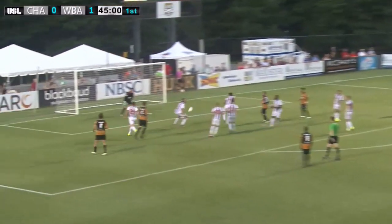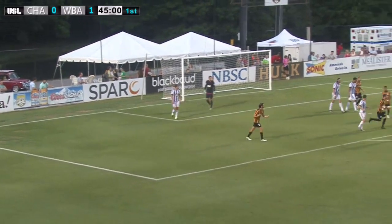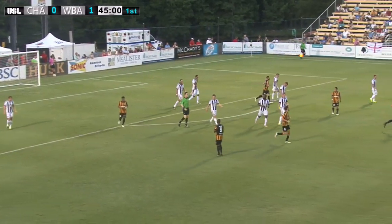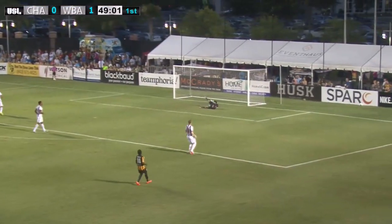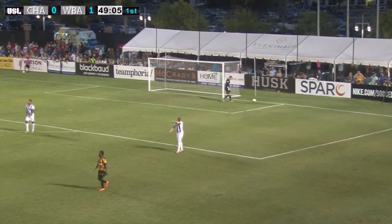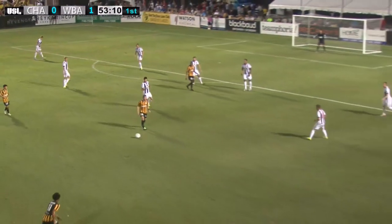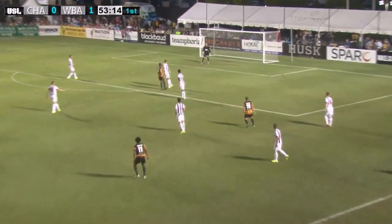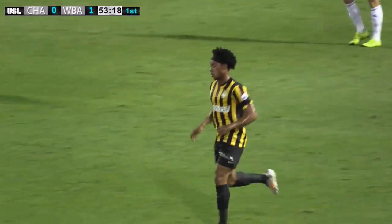It's a good ball in. Unfortunately, just can't find a Charleston Battery player as the ball rolls out for a goal kick. And that should do it — really talented stuff. And that's Dante Molini. Griffin with a rip from deep. You can see what he was trying to do — he puts his laces straight through.